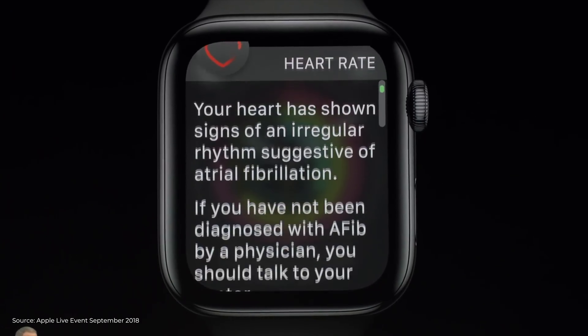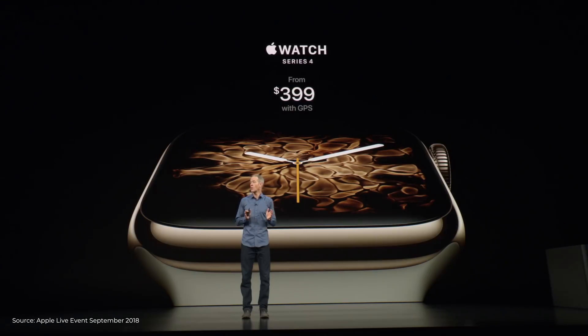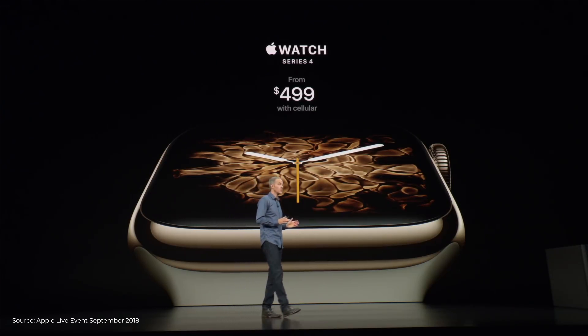But in essence, it's the same story as with the iPhones — not a lot has changed. The screen got slightly bigger, and while Apple talks about an edge-to-edge design, the screen doesn't really stretch edge-to-edge. The chip has improved and the speakers are now 50% louder. The battery again delivers the standard 18 hours of operational time. The price is $399 for the GPS version and $499 for the cellular version.